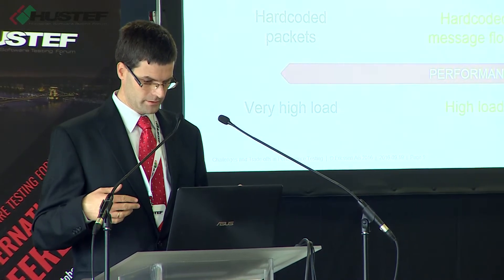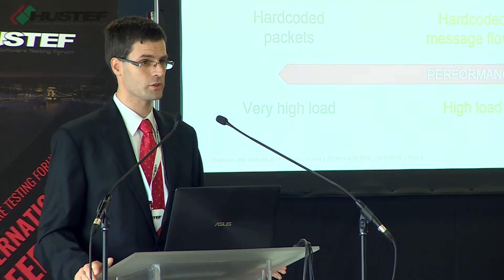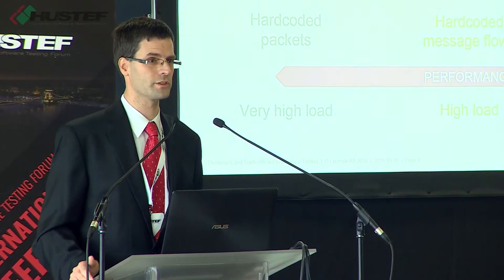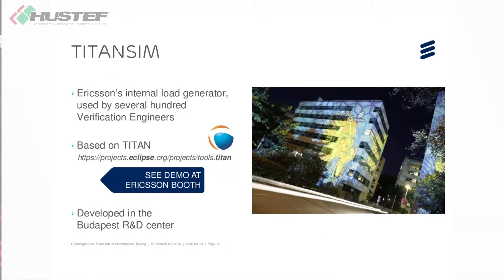In the remaining part of my presentation, let me talk about how this specific trade-off is made by TitanSim, Ericsson's internal load generator tool. It is based on the Titan Automated Testing Framework and is developed in the Budapest R&D Center of Ericsson.